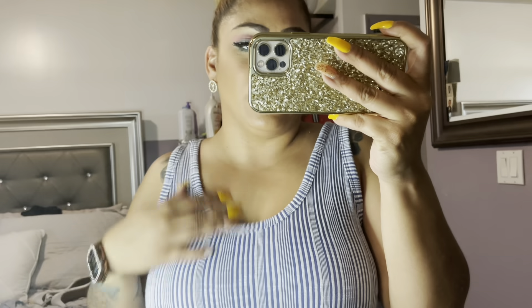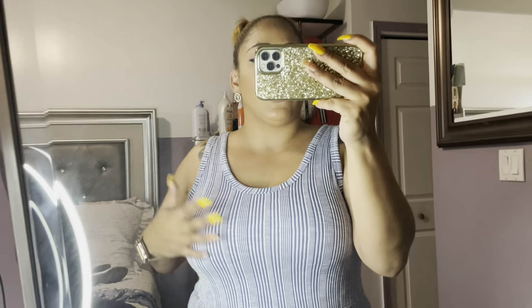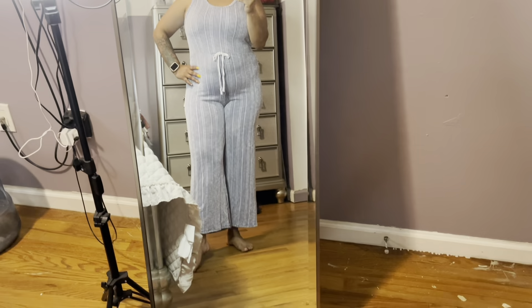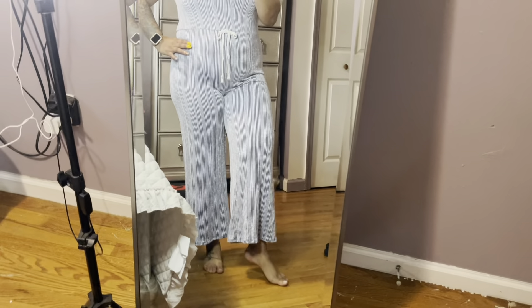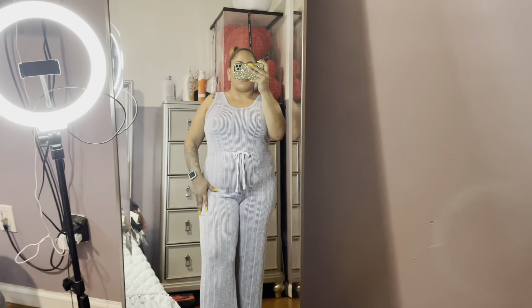Here is the first outfit. I got this at Marshall's — it was around $9.99 or $10. It's a sleeveless top, and I like it because you can wear a bra with it. It's a very nice light material, perfect for spring and summertime. It has a navy blue and white stripe and the bottom flows out, which I think is cute. It would look really nice with sandals or cute sneakers. This is in a size large.